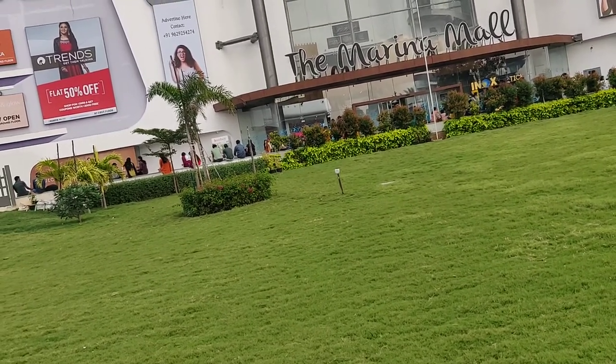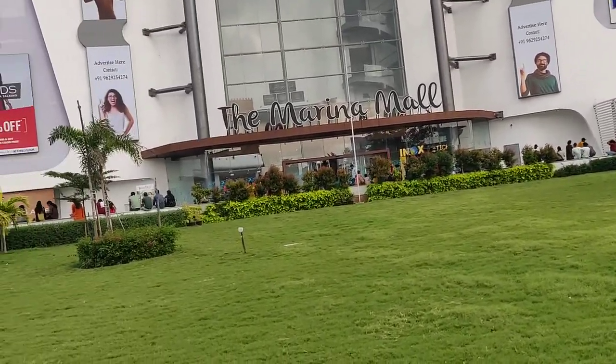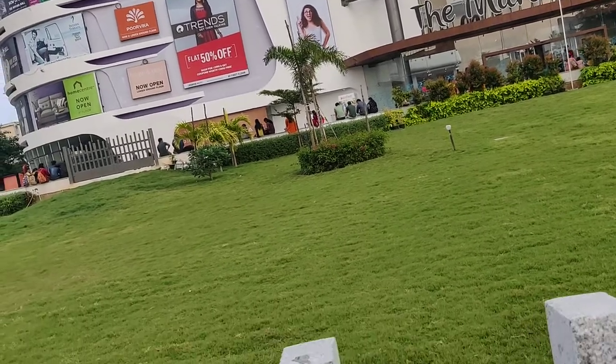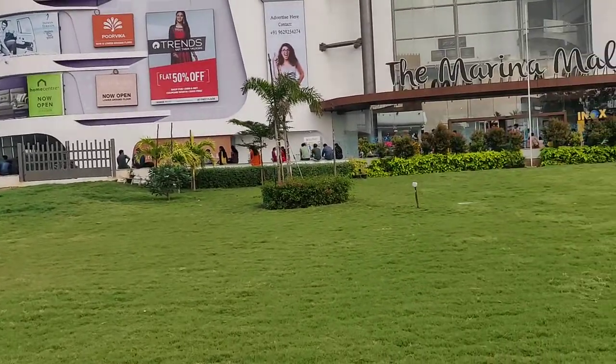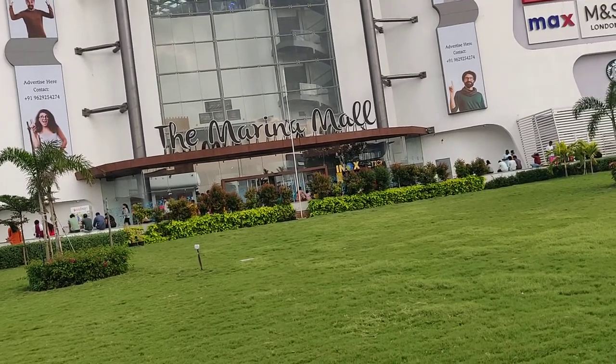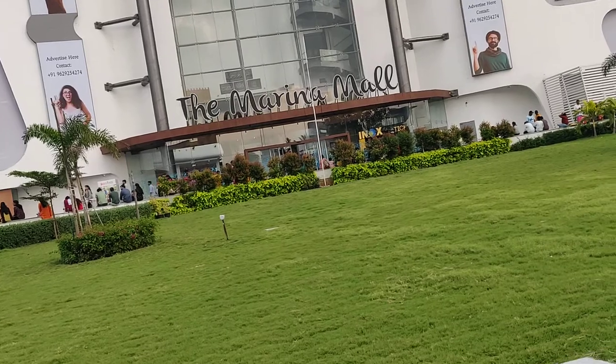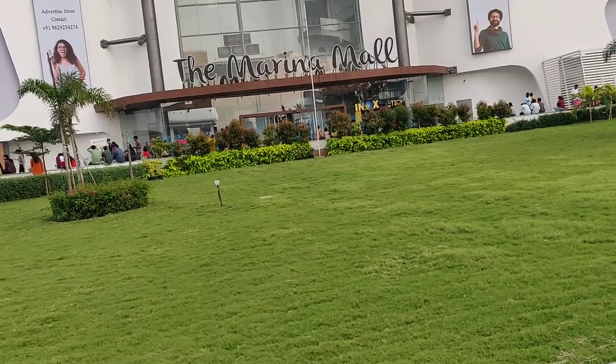What's also really nice is a great filter regarding languages. There are movies in different languages — for example in Hindi, in Tamil, and in English — so it's relatively easy to just click on a language and get an overview of the different movies that are on.